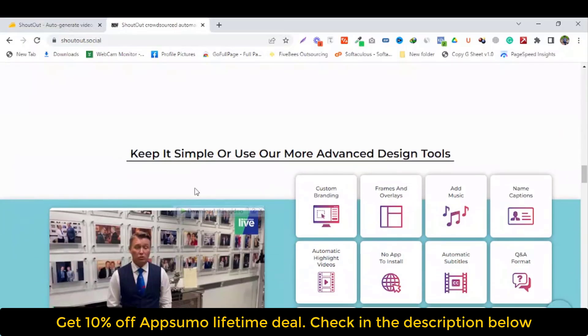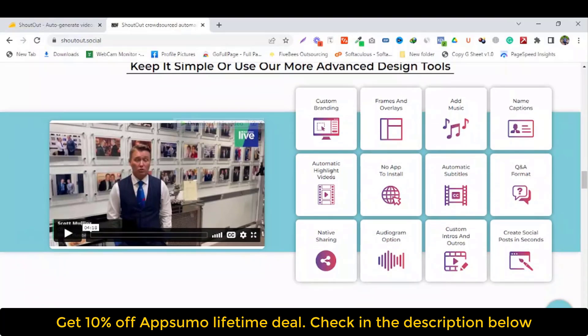Keep it simple or use our more advanced design tools. Custom branding, frame and overlay, add music, name caption, automatic highlight video. No app to install. Automatic subtitles. Quick turn and answer format. Native sharing. Autogram options. Custom intro and outro. Create social posts in seconds.